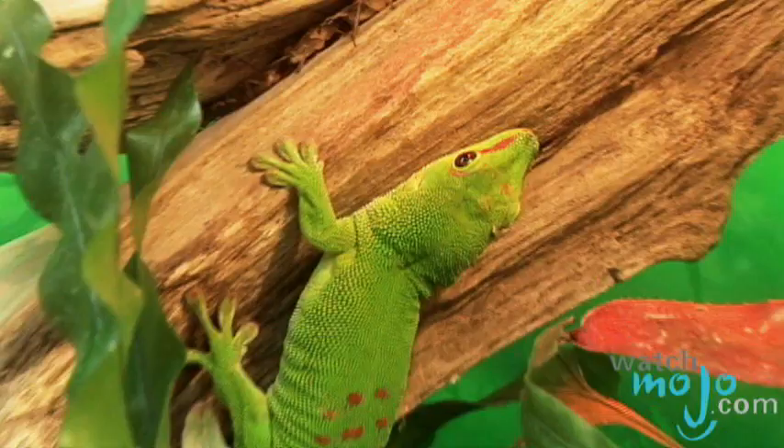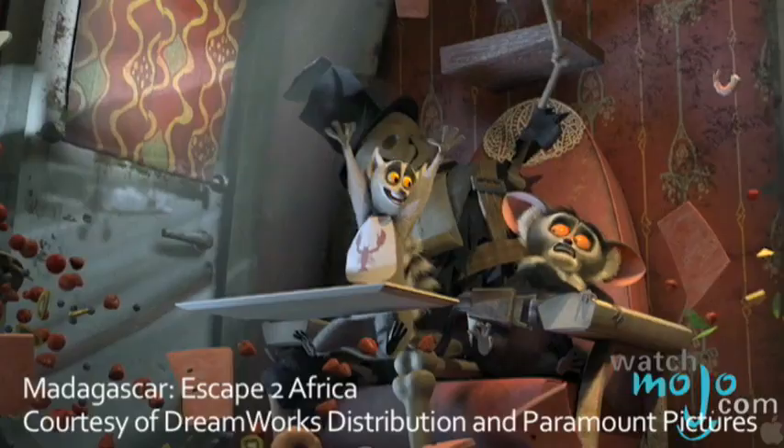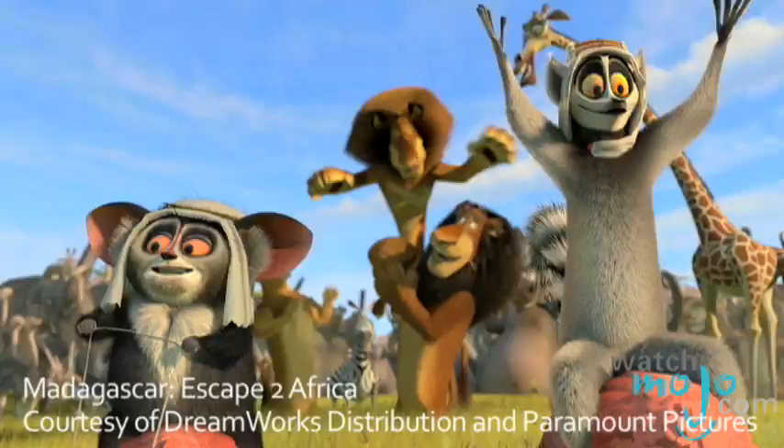Madagascar is a source of amazement for the eye and a delight for the spirit. Hi, I'm Veronica with WatchMojo.com and today we're at the Biodome to learn more about this island and its most popular residents, the lemurs. Maurice, I think they like me!